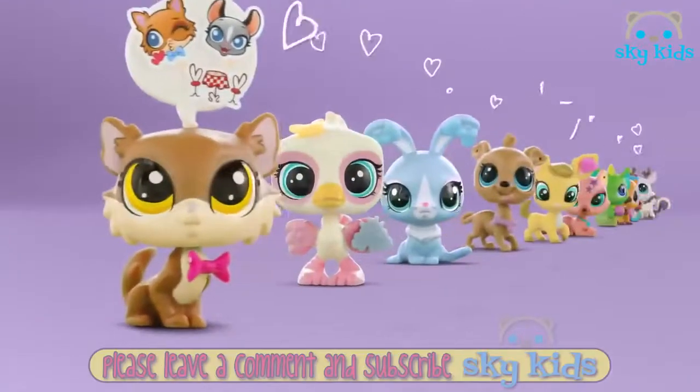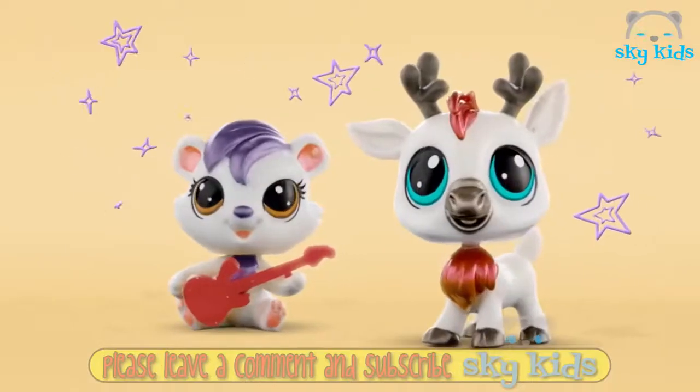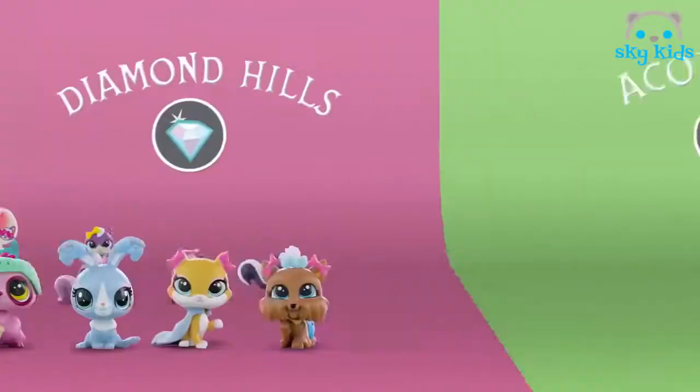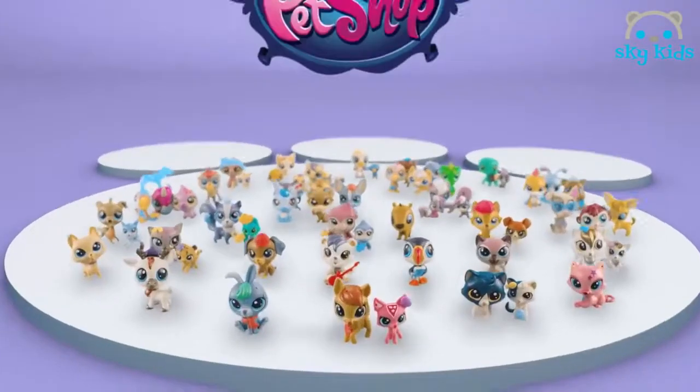Littlest Pet Shop is here. You can collect just one, or a ton. Some shimmer, some glimmer. Over 150 LPS pets — you can collect new pets for your Littlest Pet Shop. Each sold separately.